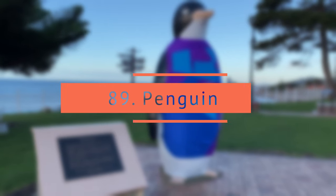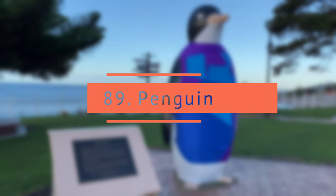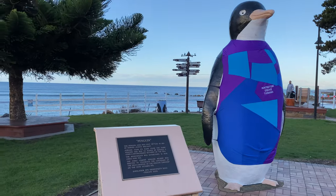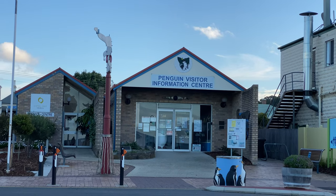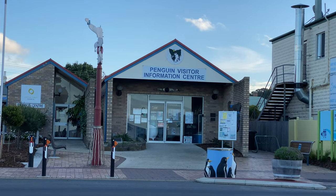Penguin town. Penguin is an attractive seaside town on the northwest coast of Tasmania. This is one of the best spots to see penguins on nightly tours from September to March.